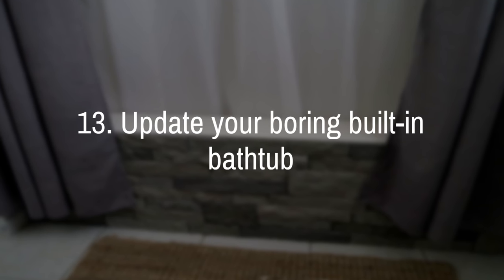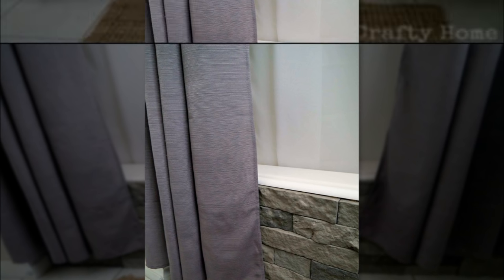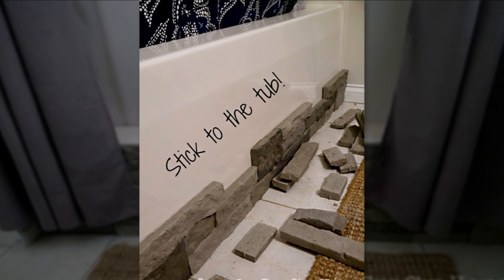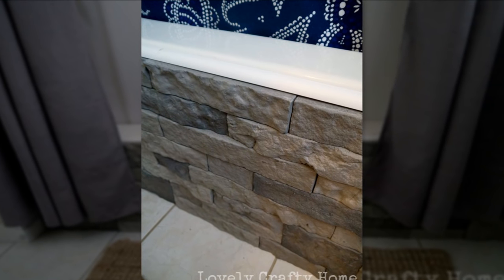13. Easily update your boring built-in bathtub with air stone. Things you need are 2 boxes of gray air stone, 2 tubes of PL Premium Construction Adhesive, a caulk gun, a putty knife, and a hacksaw. Just apply the adhesive, then stick it to the tub end to end, however you like. Make your cuts as you go. Apply molding trim after the last row.